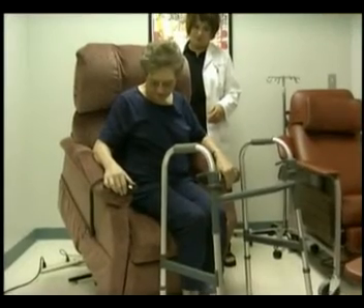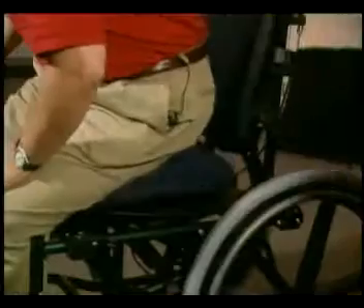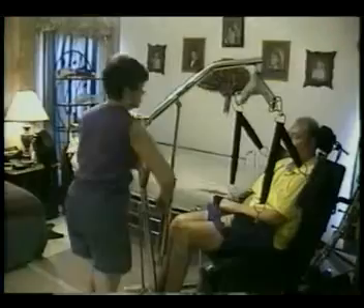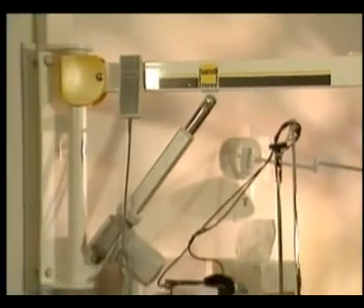Lift devices can assist you and your caregiver. Seat lifts can help you get from a wheelchair or upholstered chair. Electric and hydraulic lifts can be portable, ceiling, or wall-mounted. These provide effective transfers and make it safe for a small person to move a larger, happier person.